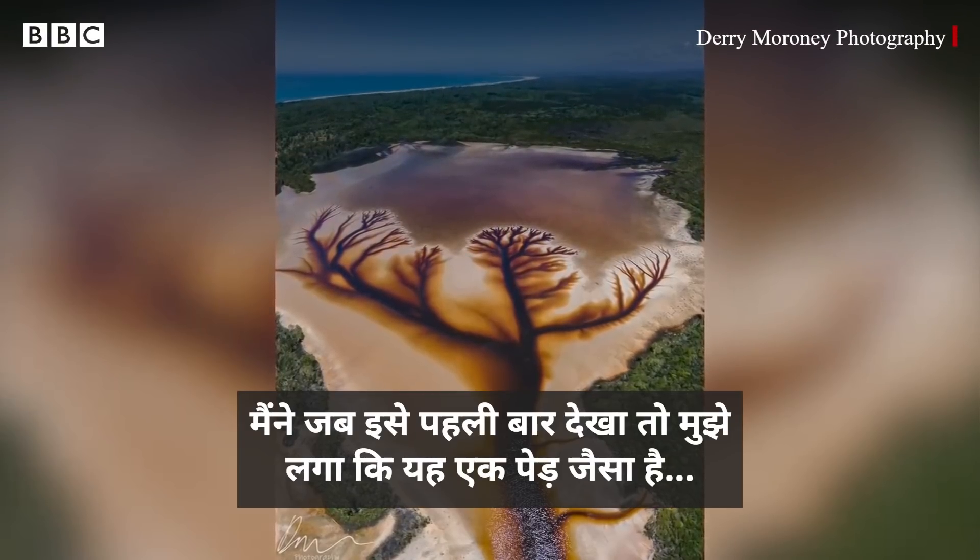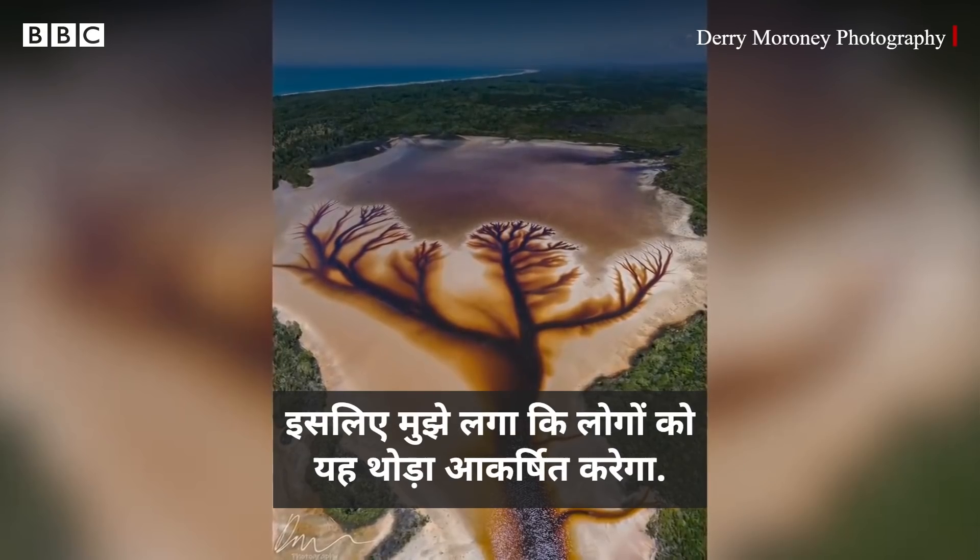When I first seen it, I thought it was a tree of life, so I think people were quite impressed by that.